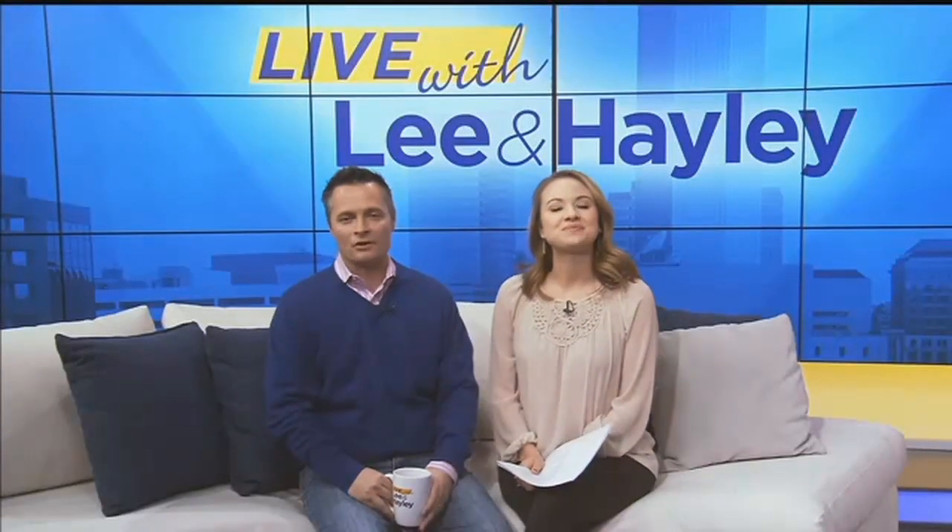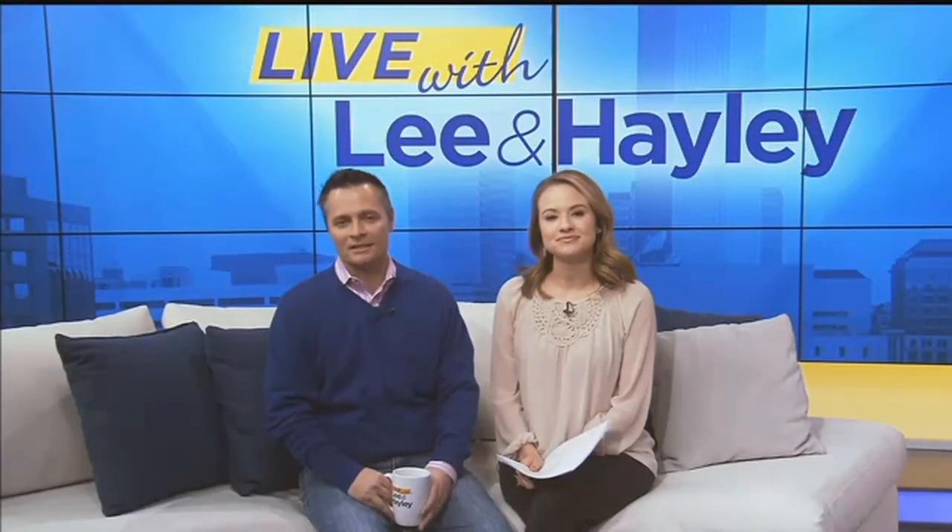We're in the homestretch of our LAX 18 Race to the Altar Contest. Three lucky couples are competing for a wedding prize package valued at more than $10,000.